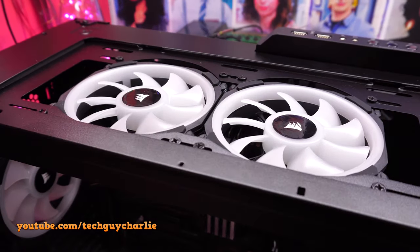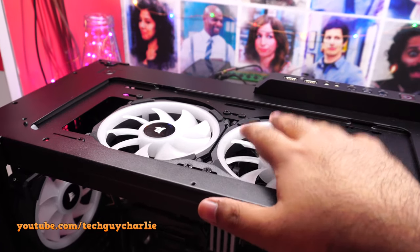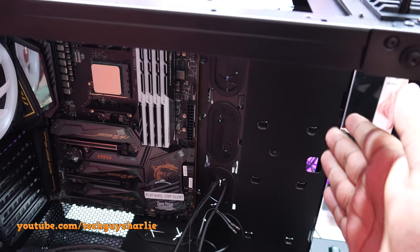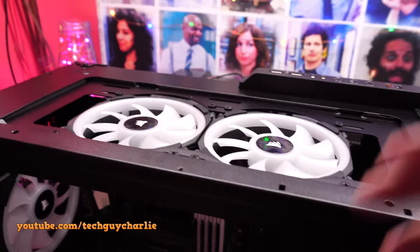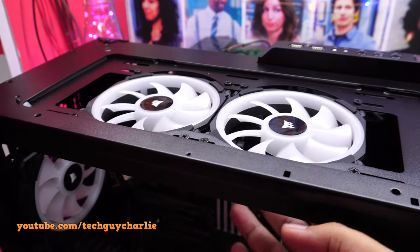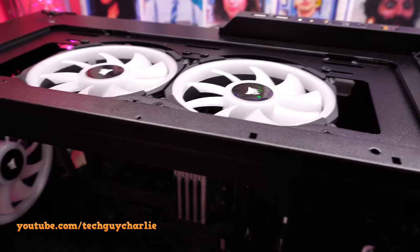The top and rear case fans are now installed. Note the fan orientation — these fans are blowing cool air in from outside rather than exhausting hot air. Ideally you'd want them exhausting hot air from the top, especially since the radiator will heat incoming air. I've installed them this way purely for RGB aesthetics. The only fans exhausting air are the rear fan and the power supply fan. We'll see how thermals play out.